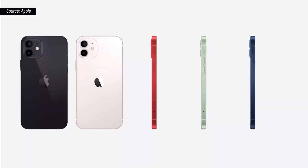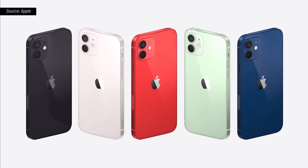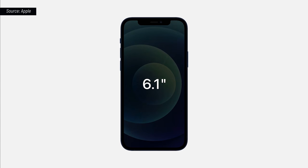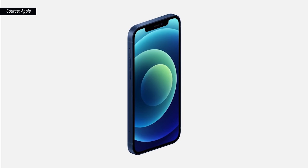Black, white, product red, green, and a gorgeous blue. iPhone 12 features the same great 6.1-inch display size as iPhone 11, yet we reduced the display borders to create a much smaller iPhone.